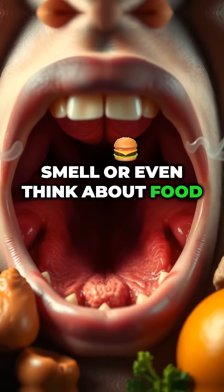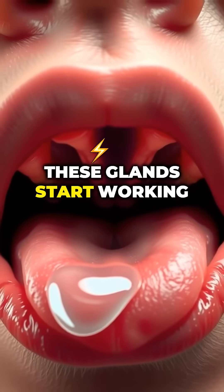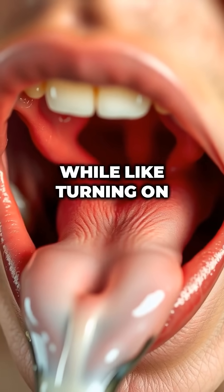The moment you see, smell, or even think about food, these glands start working, like turning on a faucet.